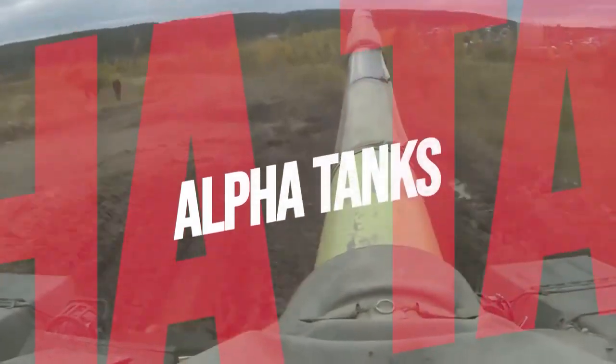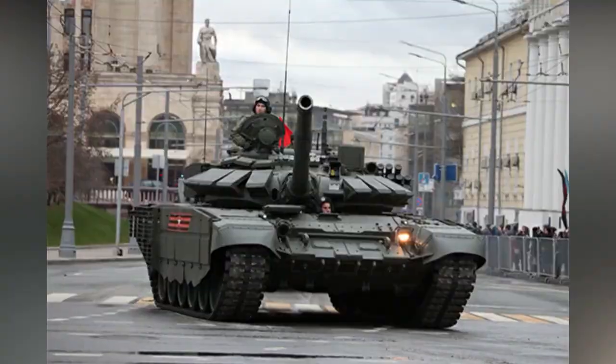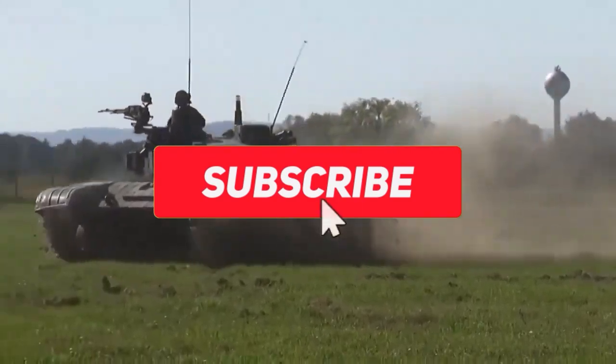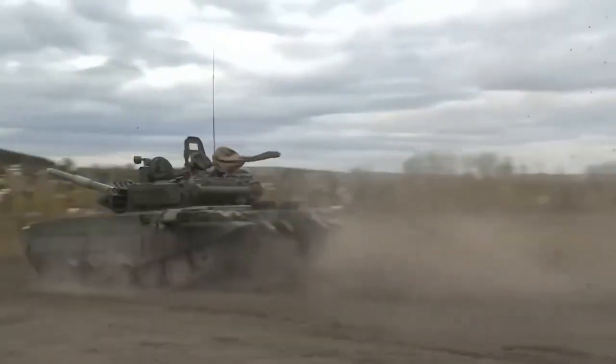Hey guys, welcome to our channel Alpha Tanks, where we tell you about military tanks from the most famous World War 2 battle tanks to the most advanced battle tanks at present. But before we proceed, don't forget to subscribe to our channel and click on the bell icon so that you don't miss out on any of our amazing videos in the future.